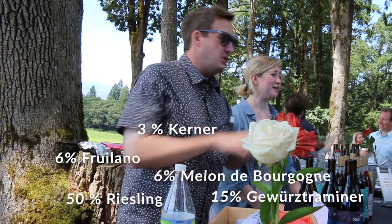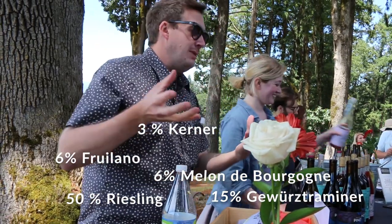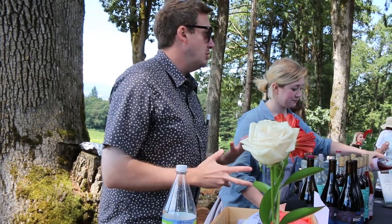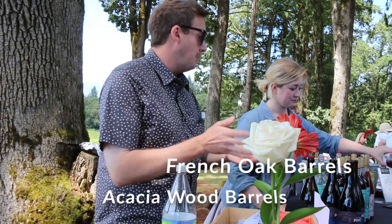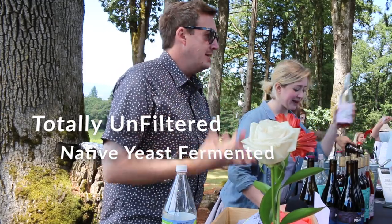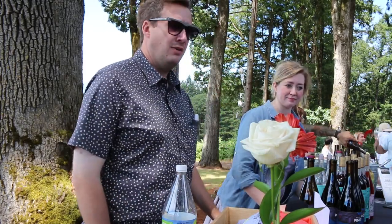The Riesling, as I mentioned, was fermented in an egg. The other 50% was fermented on its skins for about four days, and we pressed off into a mix of acacia wood barrels and French oak barrels. Totally unfiltered, native yeast fermented — we use the yeast that exists naturally on the skins of the grapes to carry out the fermentation.